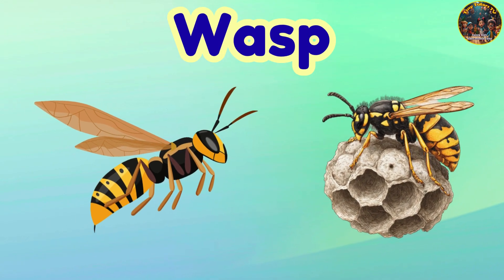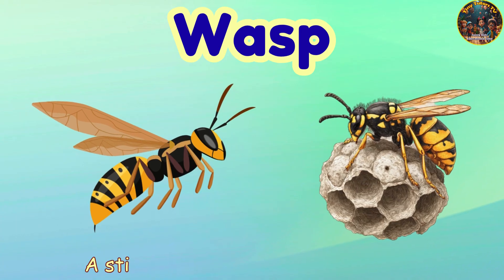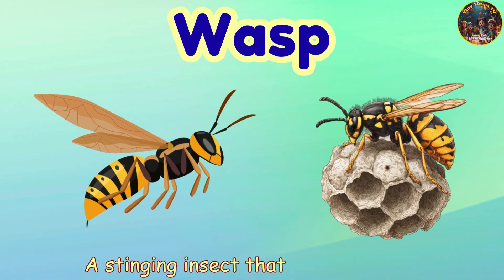Wasp. Wasp — a stinging insect that looks like a bee.